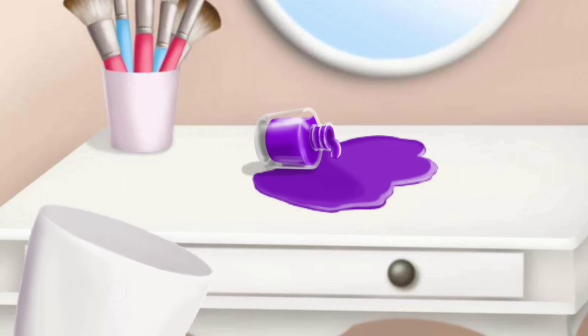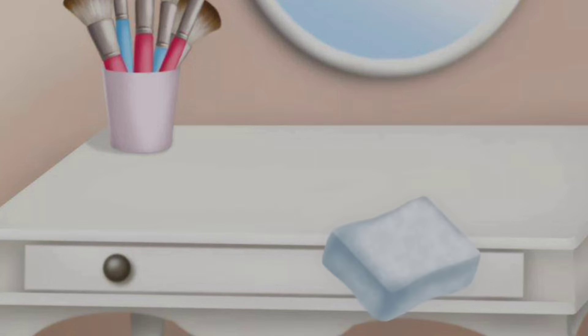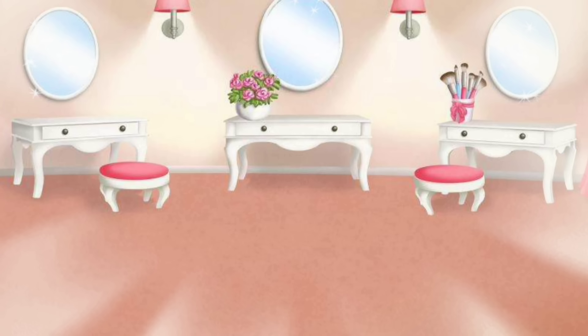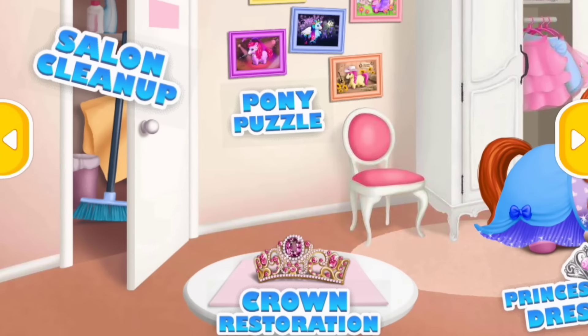Oh no, someone spilled the nail polish. Clean it up please. Wow! Our salon is very clean now. You're the best! Welcome to the hair salon.